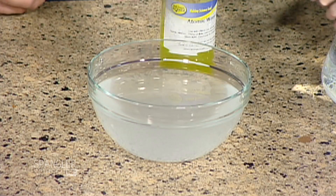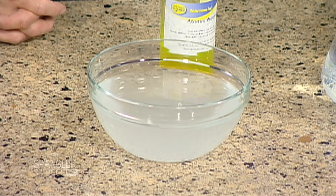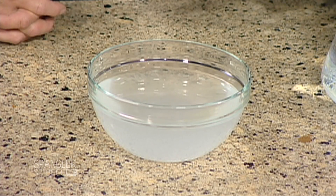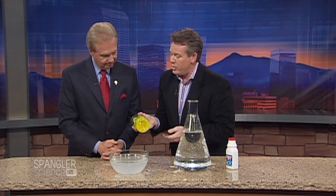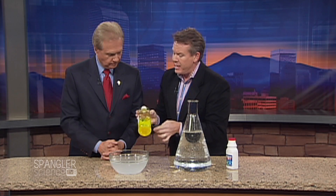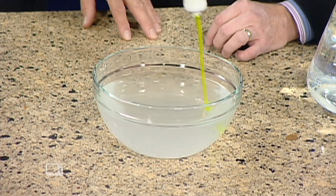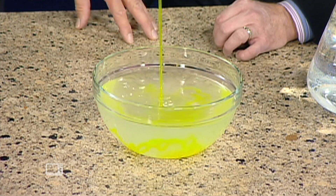Take a look at this. I have a bowl of what's called calcium chloride — it's the main ingredient in pickle juice. And this is something we used to play with at Halloween — it's called sodium alginate. Sodium alginate comes from sea kelp, and as soon as this touches the liquid, watch what happens.